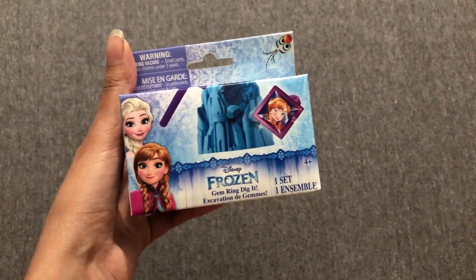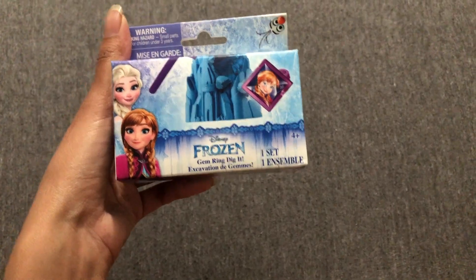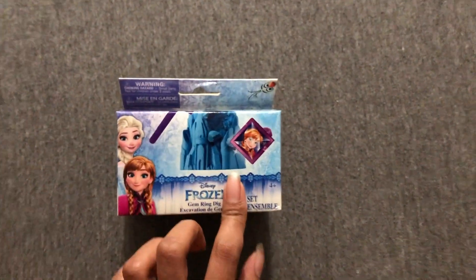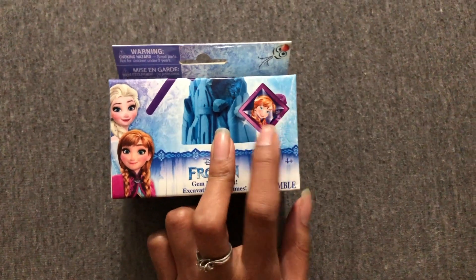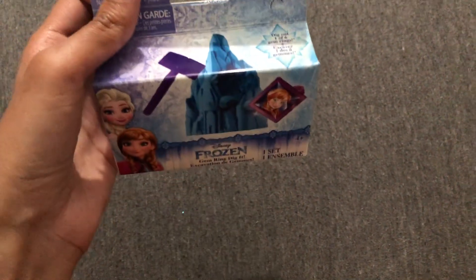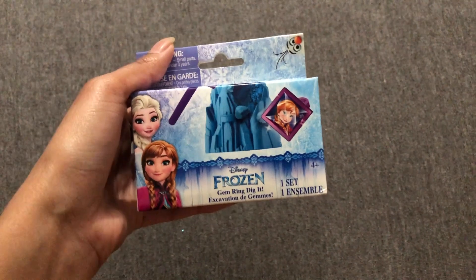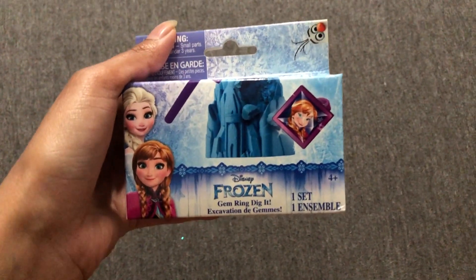Here we have this Frozen gem ring dig it. What it is, you have this sculpture inside and you have to dig it to find what's inside — there is a Frozen ring in there. They would have to dig through this to find the ring. She's done digging activities like this before and enjoyed it, so that's why we're adding it to her stocking this year.